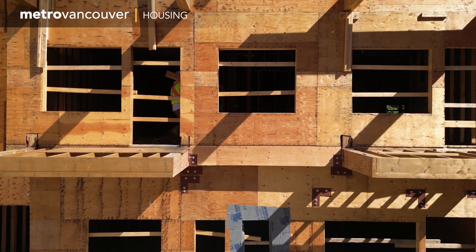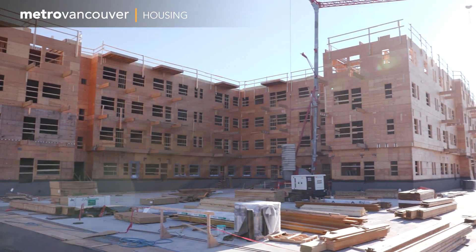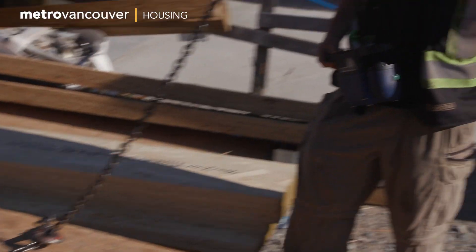Another Metro Vancouver housing site is under construction at Kingston Gardens in Surrey. The new 85-unit building replaces 24 aging townhouse units. We're at Kingston Gardens, one of our redevelopment sites in Surrey.